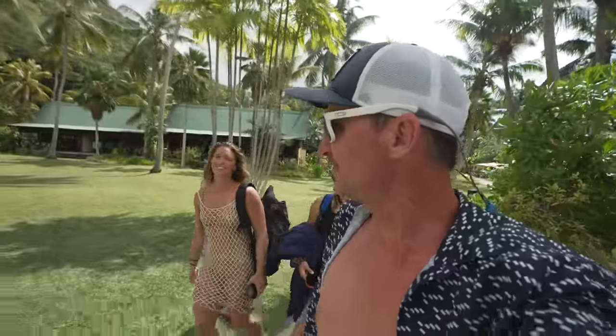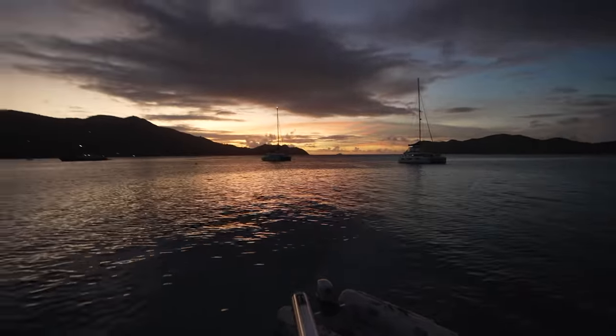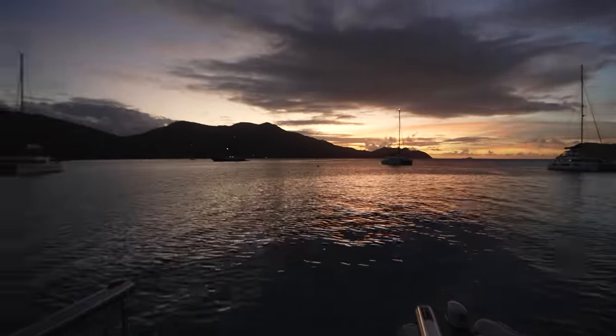Now we are going to go meet up with Craig and Katie at the pool and restaurant. We didn't film the rest of the day, but it ended up being a beautiful sunset.